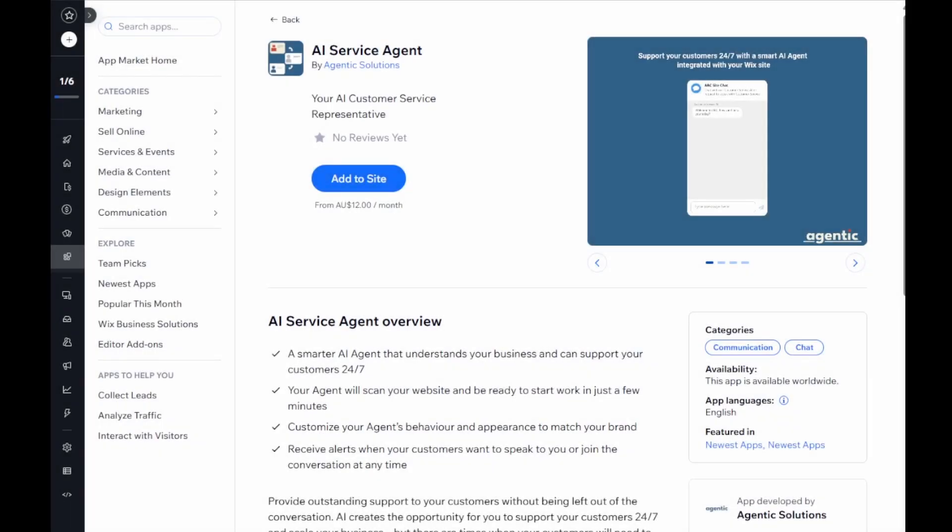Hi, I'd like to show you just how easy it is to add the AI Service Agent from Agentix Solutions to your Wix website. In just a few minutes, you'll have an AI agent that understands your business, providing fantastic service to your site visitors 24-7, all fully integrated with Wix. Let's get started.